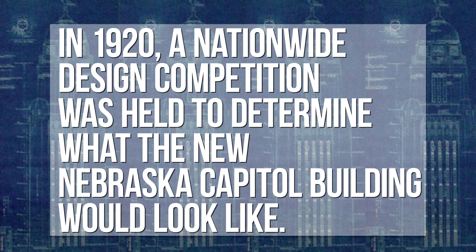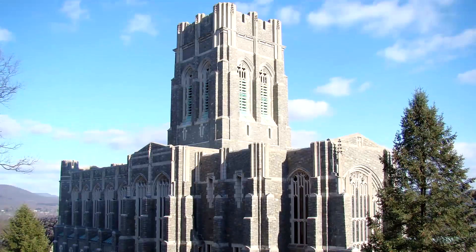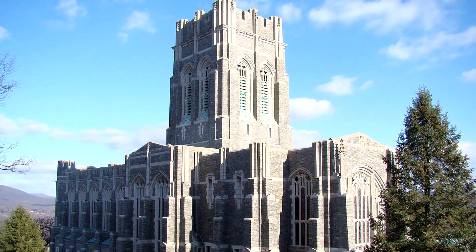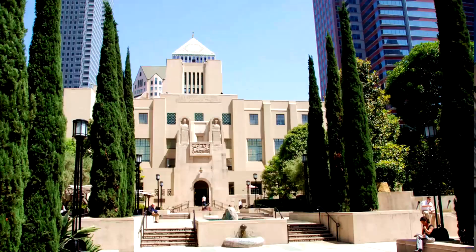An all-star cast of artists was selected. The winning architect was Bertram Goodhue, who also designed the original campus of the U.S. Military Academy in West Point, St. Thomas Church in New York City, and the Los Angeles Central Library.